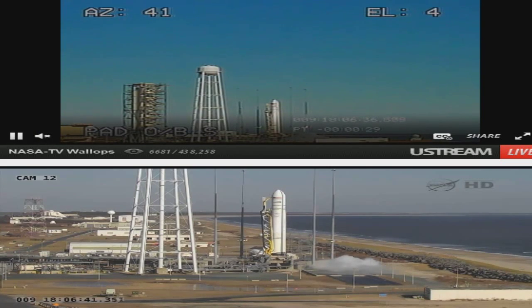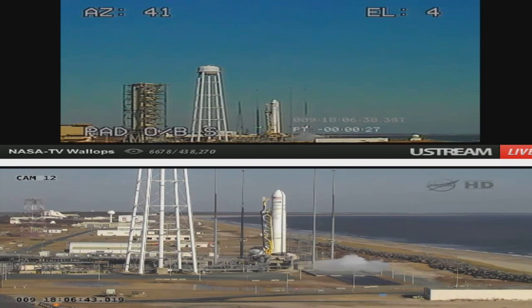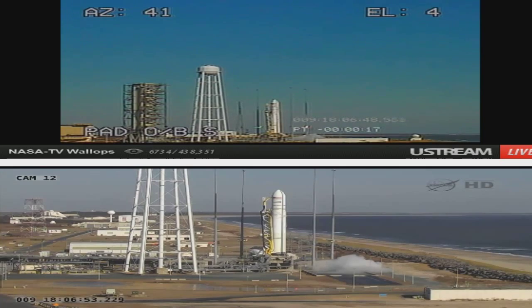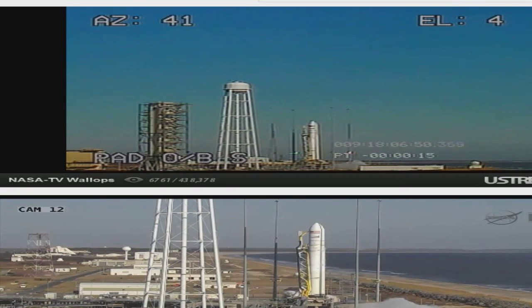Inside 30 seconds to launch. Antares Chief Engineer Mike Dorsch will make most of the calls going uphill on the ascent profile of Antares, greatly anticipating the delivery of Cygnus to orbit and on its way to the International Space Station.